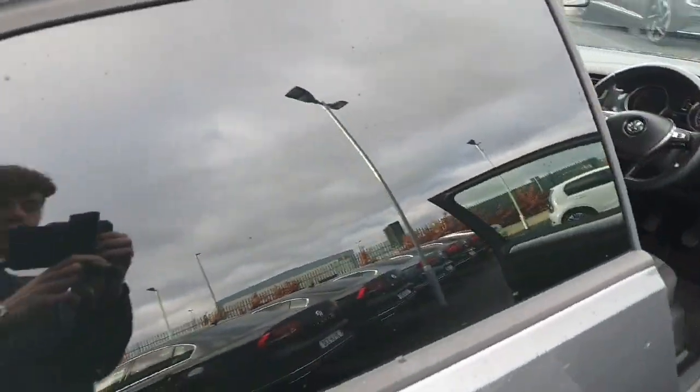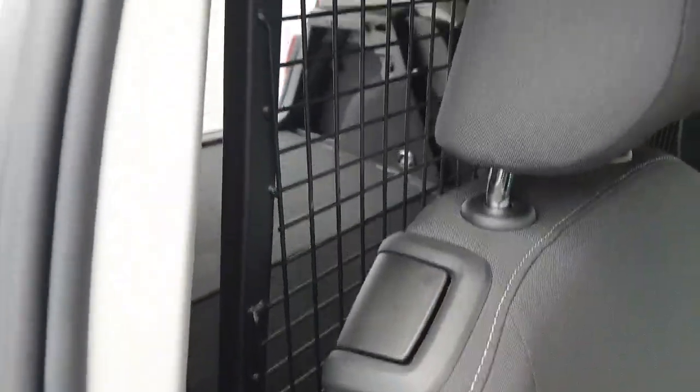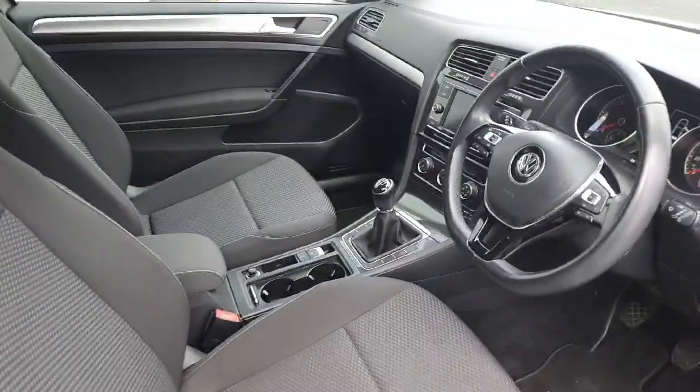The back windows are obviously closed off to stop anybody peering in, and just behind here you can fold the seats back. We have a cage to guard you from your tools and equipment sliding forward. So with all that said, we'll jump into the front now.